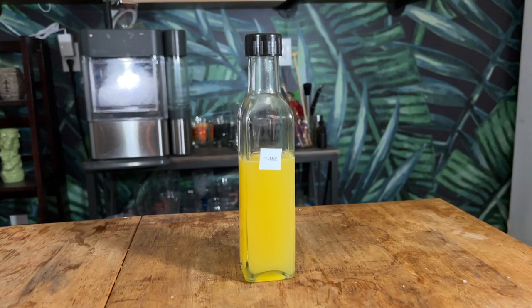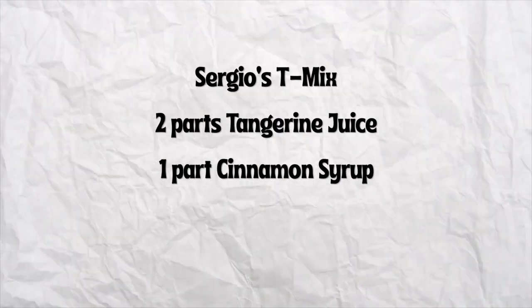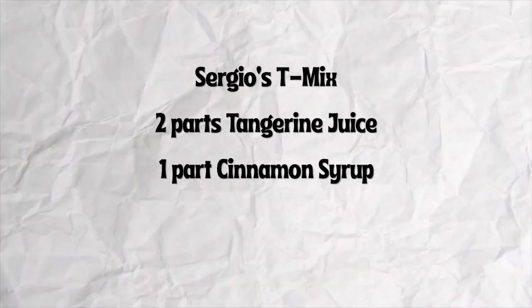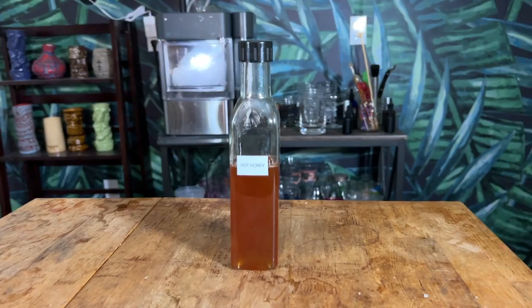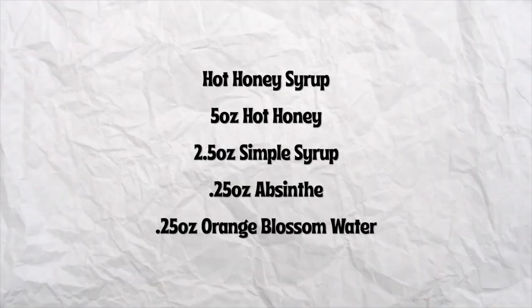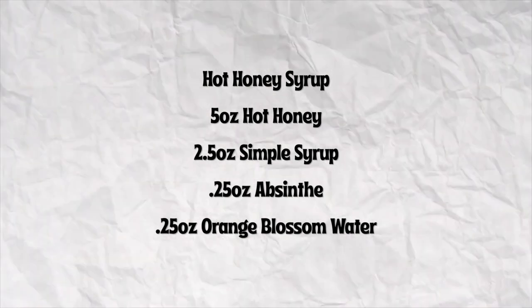Now let's go over some of the ingredients and the choices that I made here. Starting with Sergio's tea mix — honestly it's super easy. To make Sergio's tea mix, all you're going to do is combine two parts tangerine juice and one part cinnamon syrup. Next up, we have the hot honey syrup. Hot honey is super popular nowadays, so why would we not see it in the cocktail? To make Sergio's hot honey syrup, all you're going to do is combine five ounces of hot honey, two and a half ounces of simple syrup, a quarter ounce of absinthe, and a quarter ounce of orange blossom water.